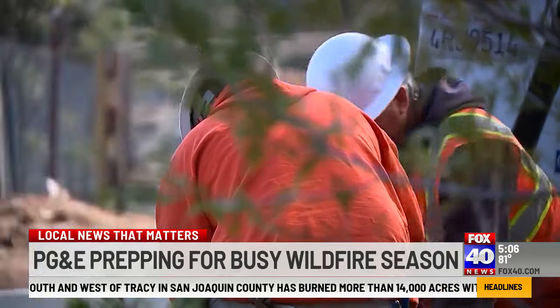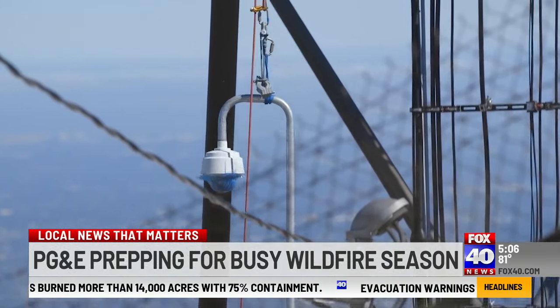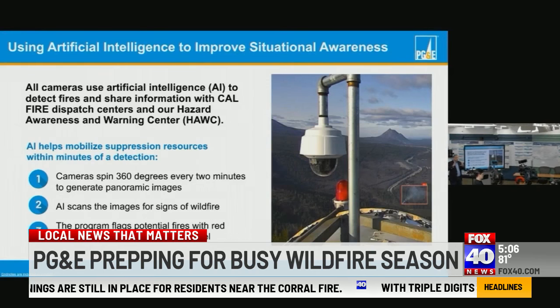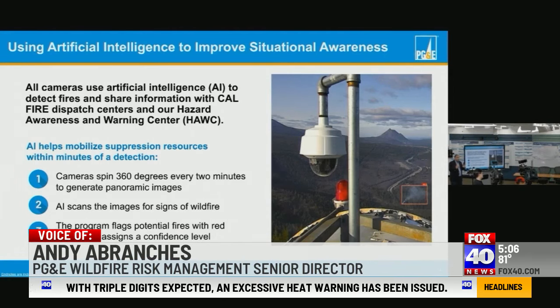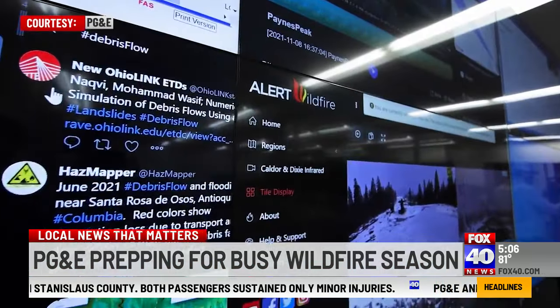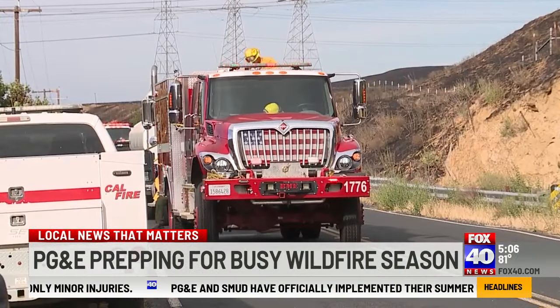The utility is undergrounding more power lines, doing vegetation management, and even using AI cameras working 24 hours scanning for any wildfire signs. If they spot anything that looks like smoke, or at night a heat shimmer, they'll zoom in. With the advanced AI capability, other cameras will all zoom in to determine if that is a fire that needs to be signaled to fire suppression agencies. Sharing that information with CAL FIRE dispatch centers allows crews to respond within minutes, even before a 911 call comes in.